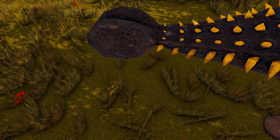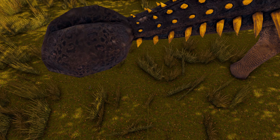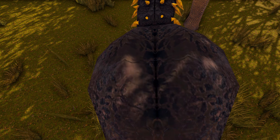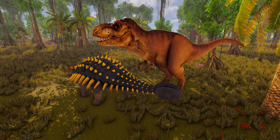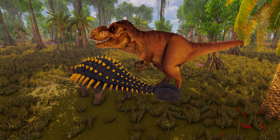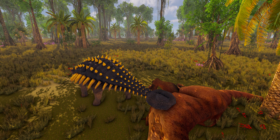The tail club of Ankylosaurus seems to have been an active defensive weapon, capable of producing enough of an impact to break the bones of an assailant. The tendons of the tail were partially ossified and were not very elastic, allowing great force to be transmitted to the club when it was used as a weapon. Coombs suggested in 1979 that several hindlimb muscles would have controlled the swinging of the tail, and that violent thrusts of the club would have been able to break the leg bones of large theropods.